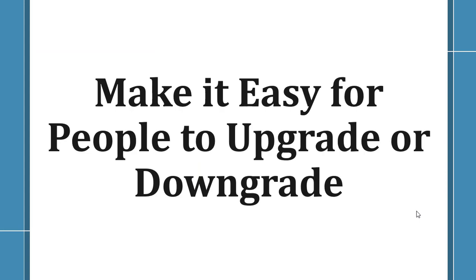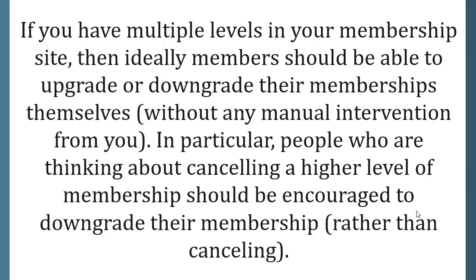Make it easy for people to upgrade or downgrade. If you have multiple levels in your membership site, ideally members should be able to upgrade or downgrade their memberships themselves without any manual intervention from you. In particular, people who are thinking about canceling a higher level of membership should be encouraged to downgrade rather than cancel.